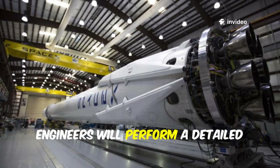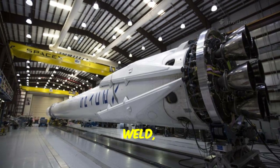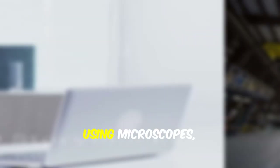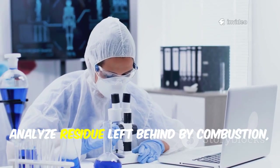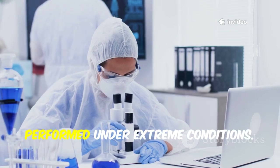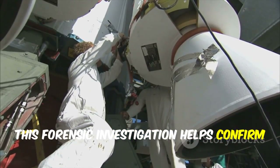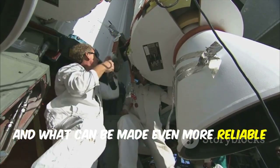Now engineers will perform a detailed post-flight teardown, inspecting every pipe, weld, and valve for signs of wear, heat damage, or stress. Using microscopes, they'll hunt for microscopic stress fractures, analyze residue left behind by combustion, and look for clues about how the engines performed under extreme conditions. This forensic investigation helps confirm what works, what needs improvement, and what can be made even more reliable for the next mission.